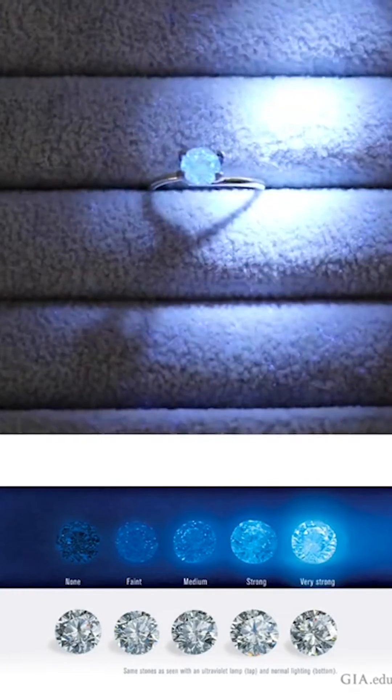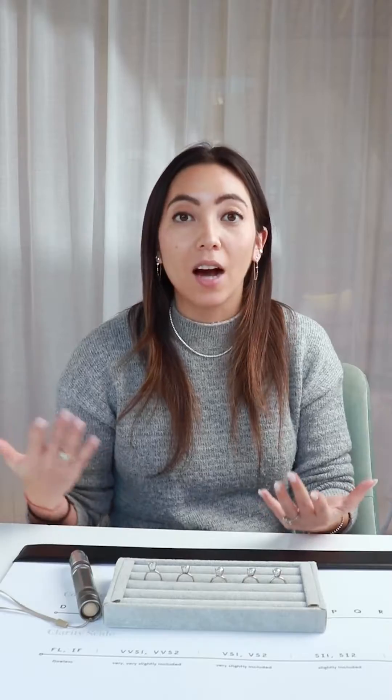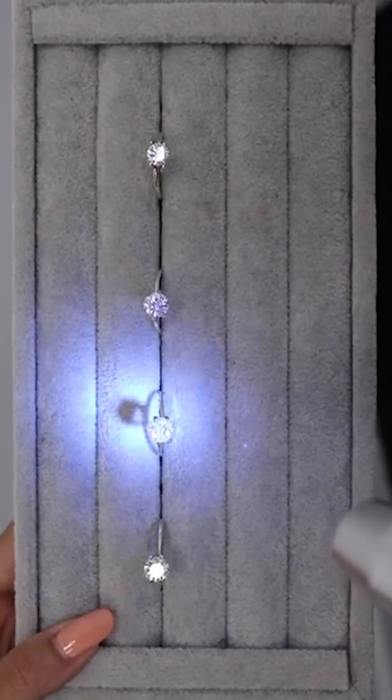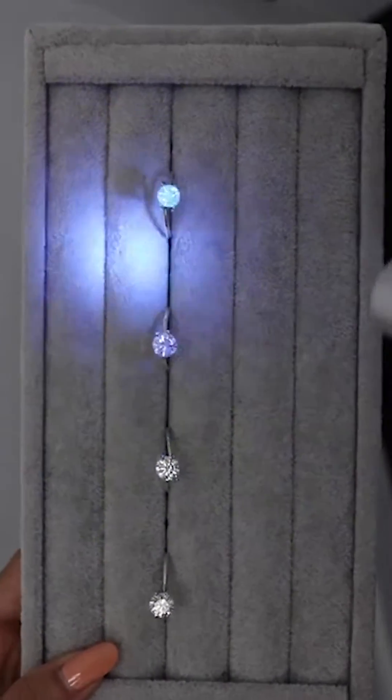The ones you have to worry about a little bit are strong or very strong fluorescence, especially in a colorless diamond. Once you get to strong or very strong fluorescence, in some cases in incandescent light or natural sunlight, your diamond may look a little milky, oily, or dull. So it's really important to work with a trusted expert or see the diamond in person to make sure there's no impact on the quality and beauty of your diamond.